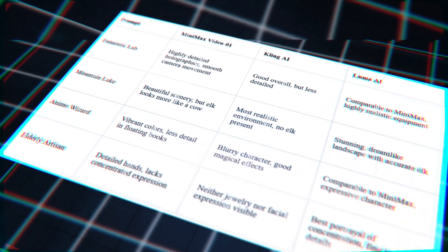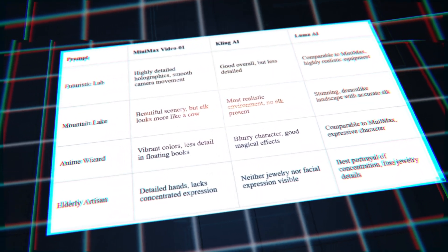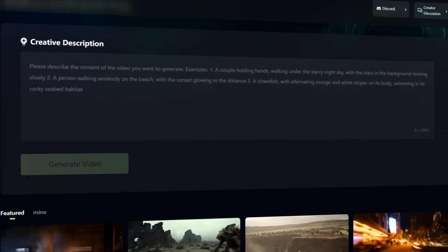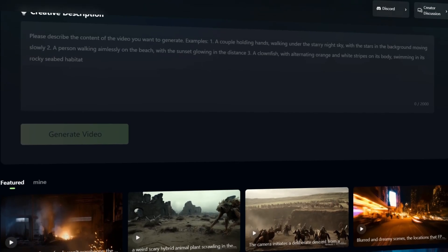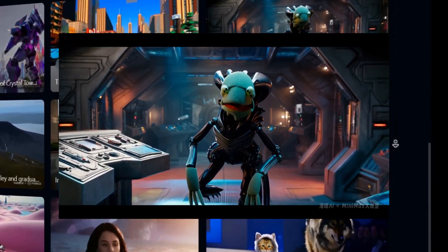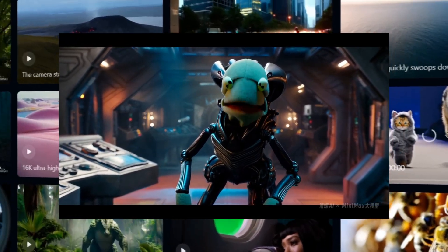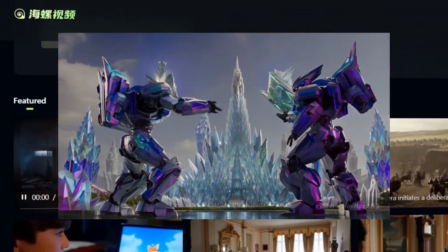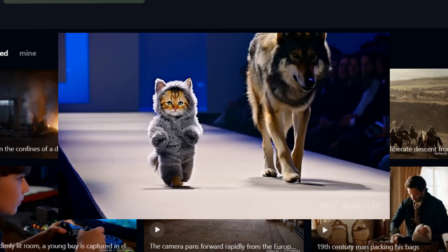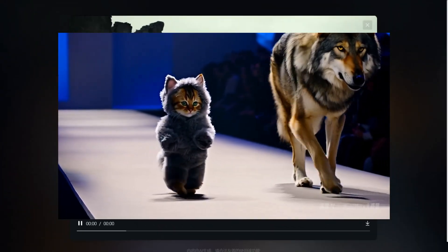After a thorough comparison of these three cutting-edge AI video generation tools, it's evident that each has its unique strengths and limitations. The best tool ultimately depends on your specific project requirements and creative goals. Minimax Video01 stands out for its ability to render detailed technological environments and create vibrant animated scenes, making it an excellent choice for futuristic settings, sci-fi themes, or colorful animated content. However, it may not be the ideal option for projects requiring accurate animal representation or nuanced human expressions.